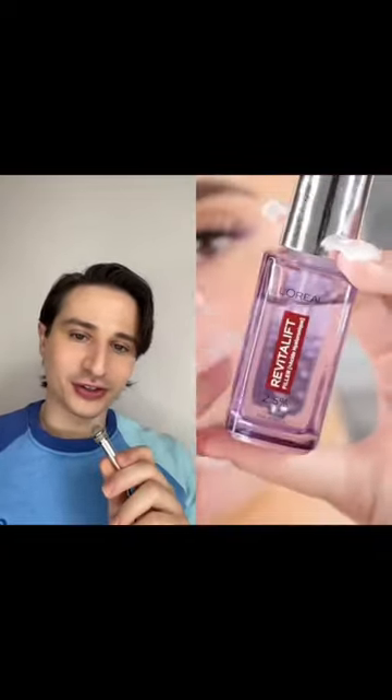These sheet masks — you know how I feel about them. They're wasteful. You could get a reusable sheet mask.